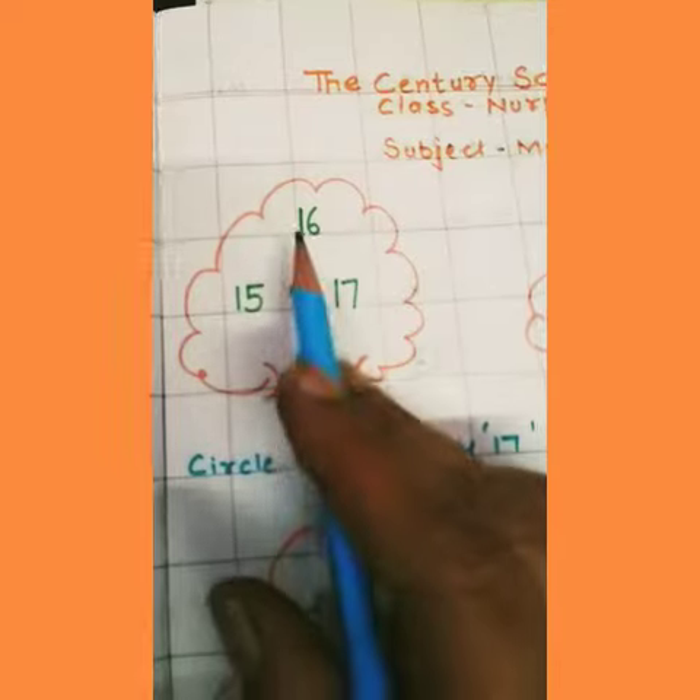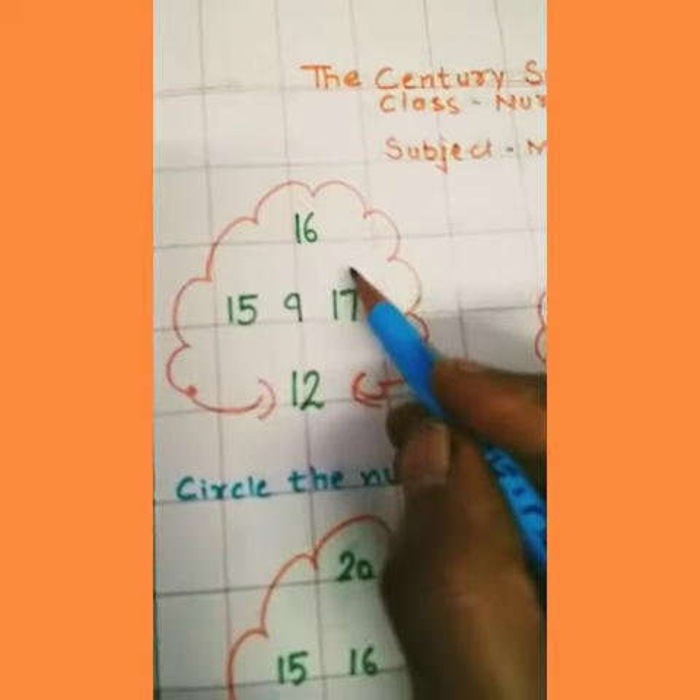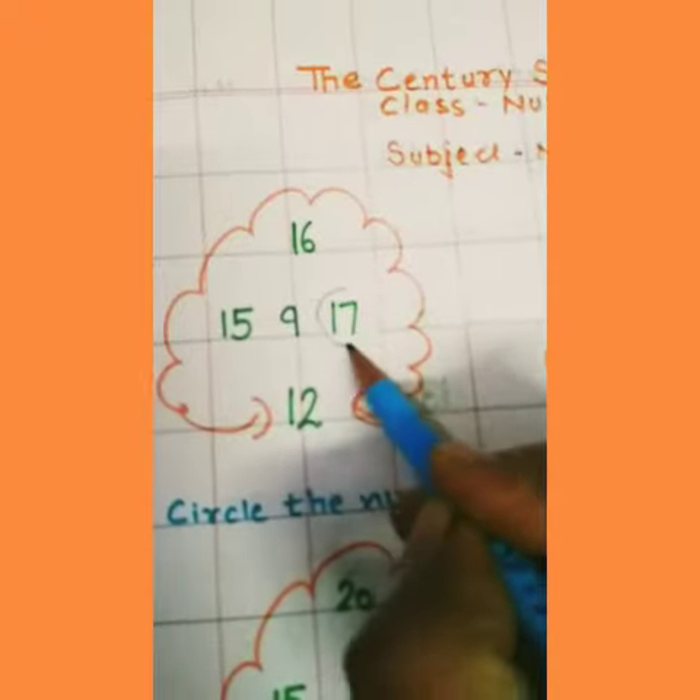Circle the number 17, and we find the number 17. Where is number 17? This one. 17, 17. And we circle it.